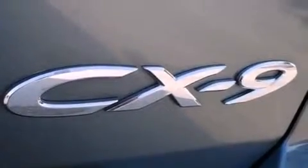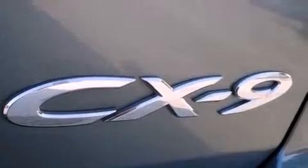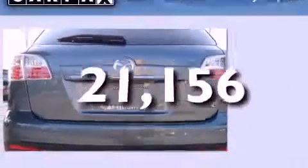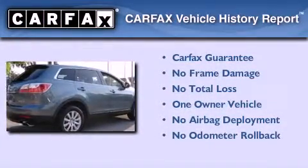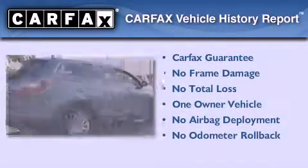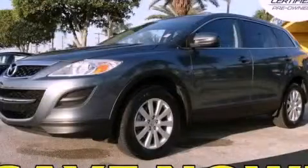12-volt power outlets, rear impact crumple zones, air conditioning with automatic climate control, and this vehicle has fewer than 22,000 miles on the odometer. This Mazda has had only one owner and it qualifies for the Carfax buyback guarantee. Contact us today to arrange your test drive.